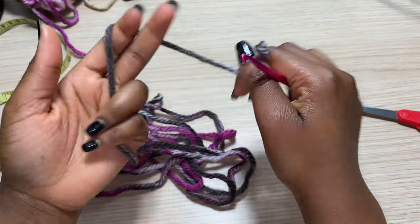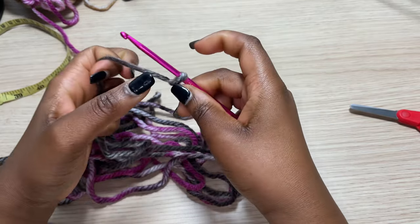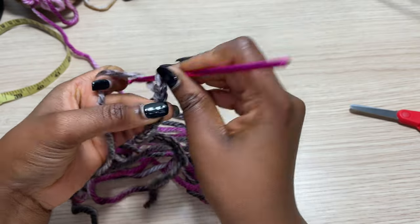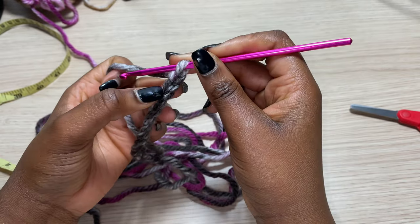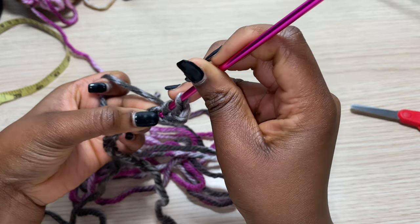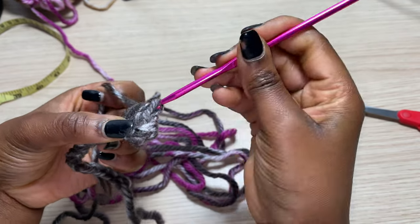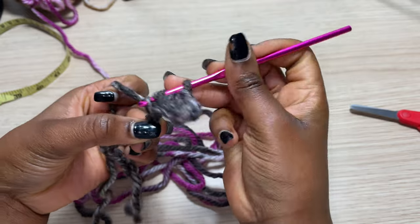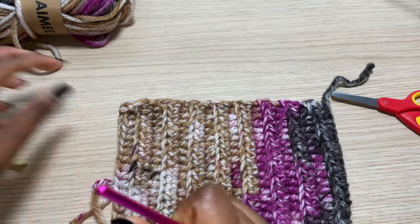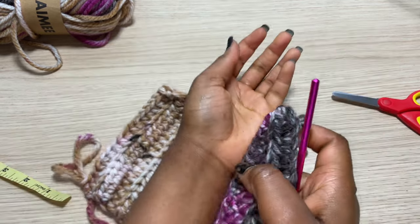For the sleeves, I'm going to make a slip knot and chain a total of 17 chains. I'm still using the 4.5mm hook. After my 17 chains, I'm going to go into the second chain from the hook with my first half double crochet and do one half double crochet all the way to the very end. I'm going to continue this until I have a total of 16 rows of half double crochet.